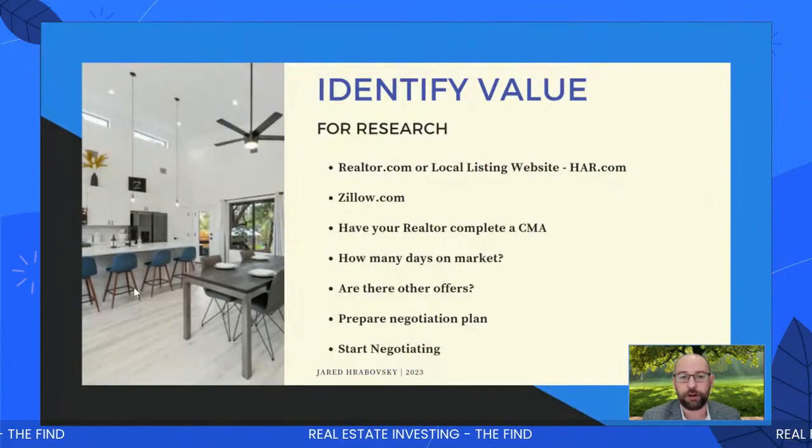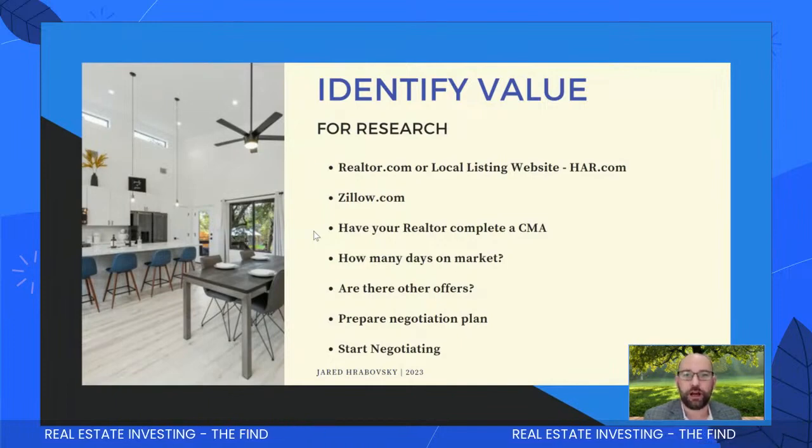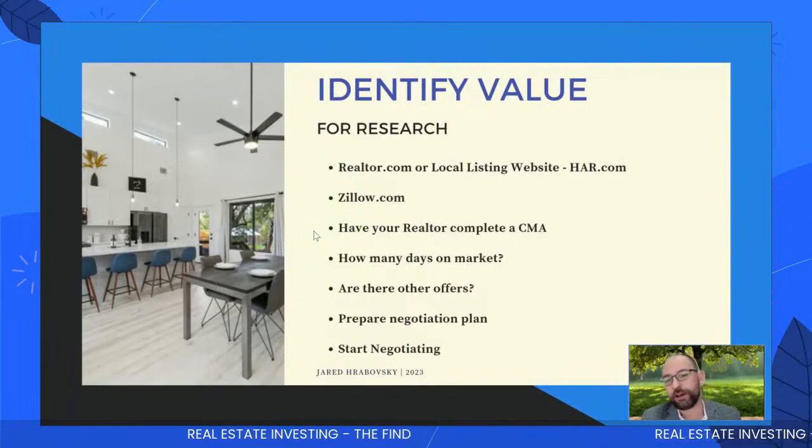Check it out — get pre-approved, I'd be happy to help you do that. Have your realtor complete a CMA — comparative market analysis — that's going to tell you what homes have sold for recently in your area. CMAs can go back six to twelve months, but I don't care about what happened six to twelve months ago. All I care about in this fast-moving market is what sold in the last 30 to 60 days. That's going to tell you where current values are and where they're trending.